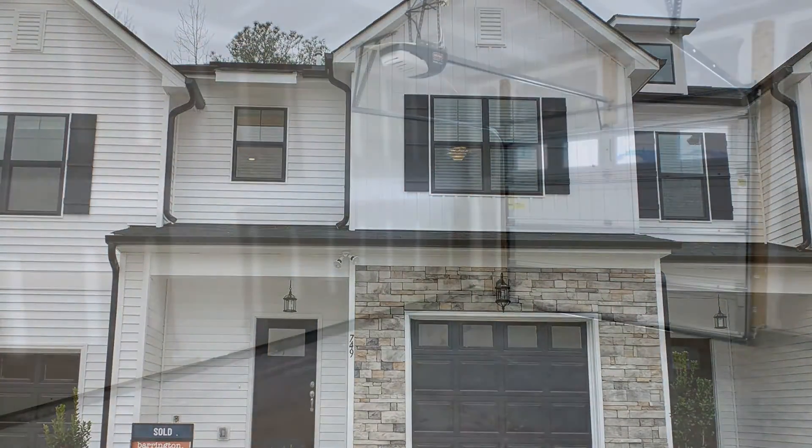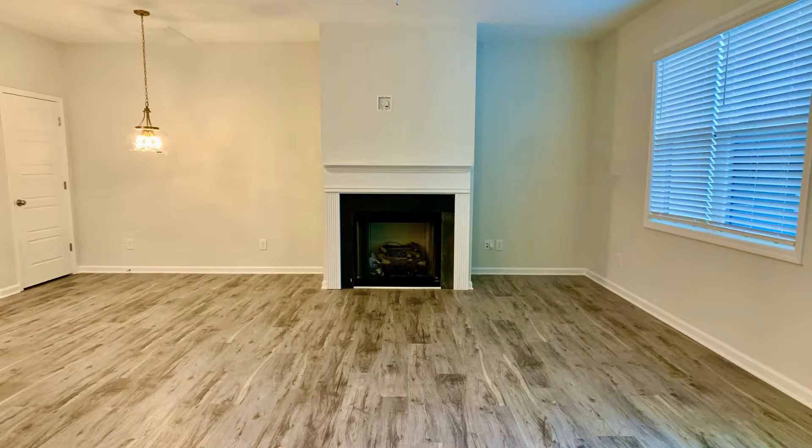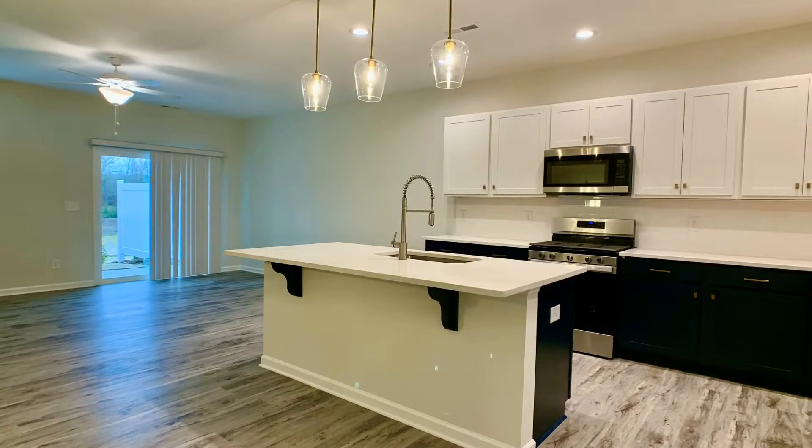This townhouse in Zebulon, North Carolina features approximately 1,688 square feet of living space, three beautiful bedrooms, and a one-car garage.